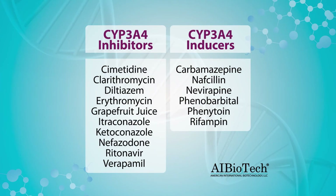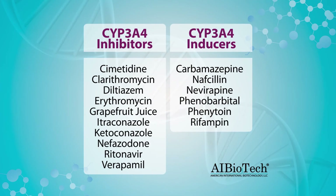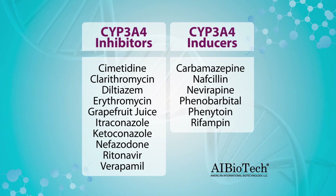Cytochrome P450 genes are the major enzymes which metabolize drugs. They're responsible for about 25% of all drug metabolism and about 75% of deactivation of drugs in a person's system. These drugs can both be induced as well as inhibited by other drugs. The problem with drug-drug interactions is that if two drugs are using the same metabolic pathway, one of those drugs can actually block the metabolism of the other.